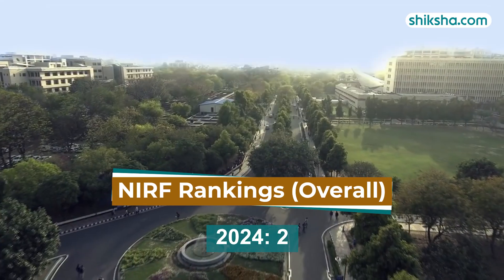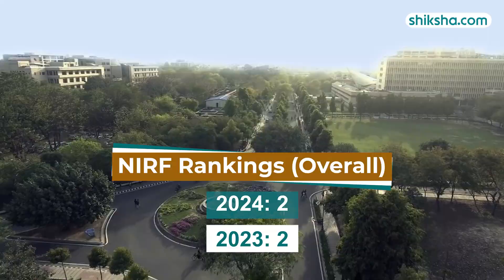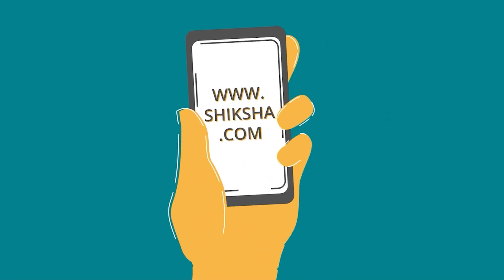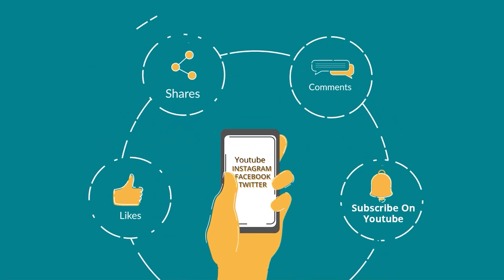IIT Delhi is ranked second in the QS ERA 2024 rankings, remaining consistent since 2023. For more details, download the shiksha.com app now. Drop a comment below and don't forget to like and share this video.